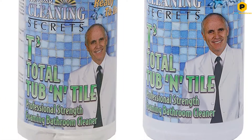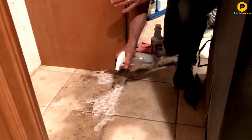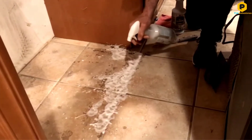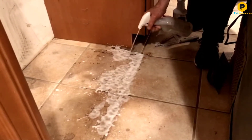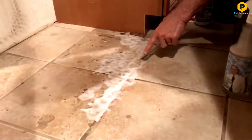When you spray the formula onto the problem area, it quickly creates a dirt-fighting foam. You then simply leave it for a couple of minutes before lightly scrubbing it and rinsing it with clean water. You might need to repeat the process if you are dealing with particularly stubborn dirt.